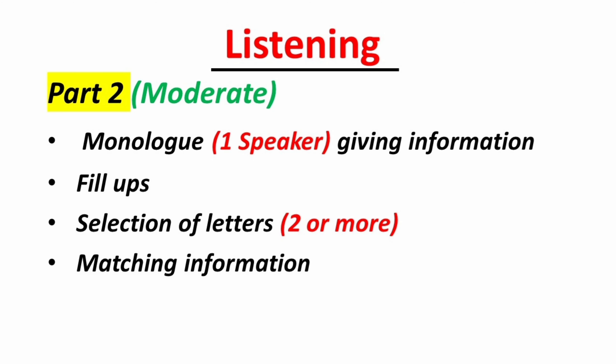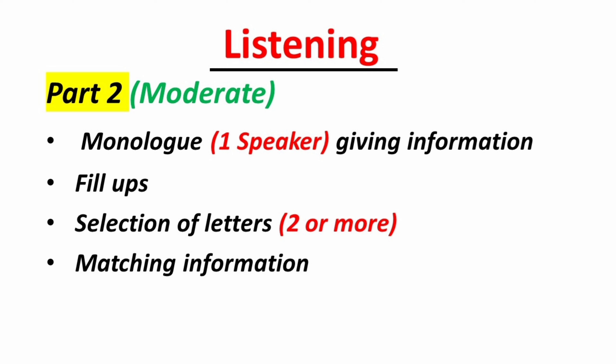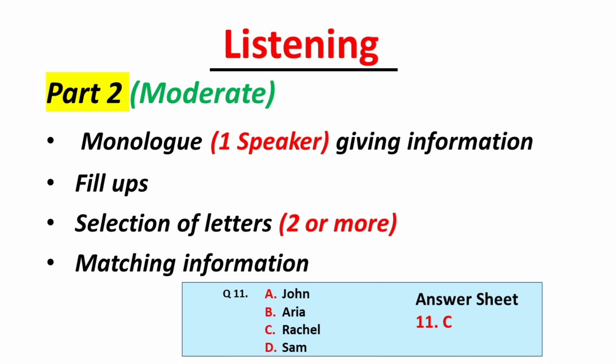In Part 2 you will hear one speaker — generally a guide giving information. You can expect fill-in-the-blank questions, selection of letters, and matching information. For these question types you are instructed to write the correct letter, so write the correct option — A, B, C, or whichever letter is given — but not the complete answer. For example, if the correct option is C. Rachel, just write the letter C, not Rachel. If you need to choose multiple letters, you may write them in any order in your answer key.